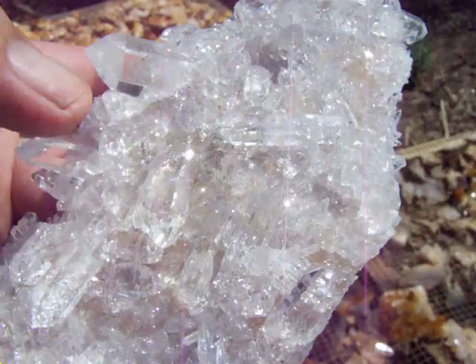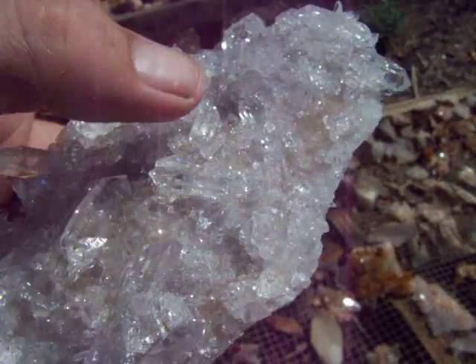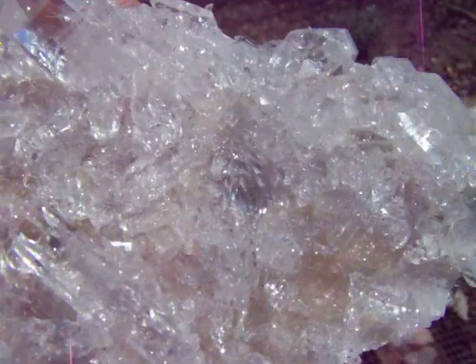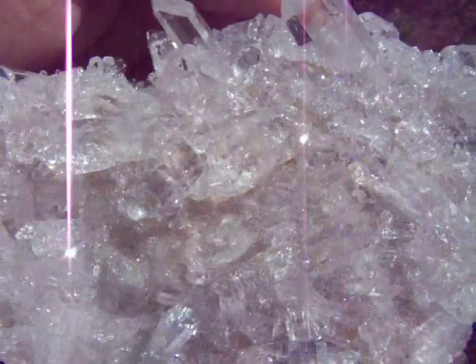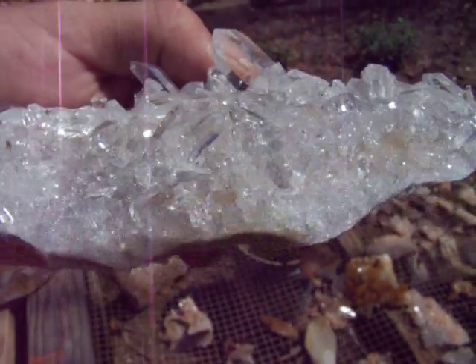I have a few really nice doubles right here, pretty much all over it. This is a Spectacular Cluster.